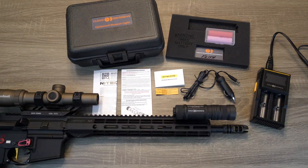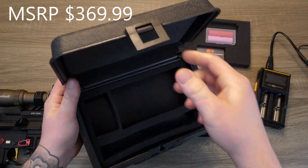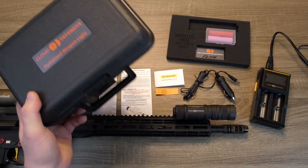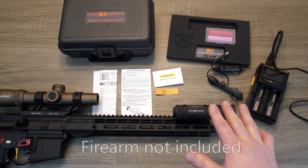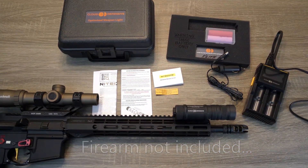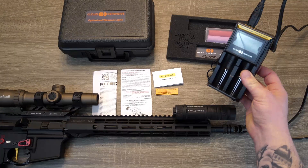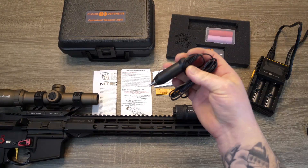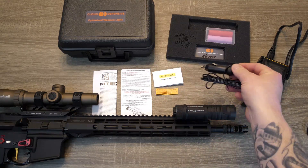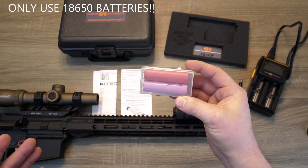Let's see what's in the box. Cloud Defensive is shipping their optimized weapon light with its own hard case, and that's very nice to see — pretty durable case. Everything you see here on the table is what comes inside when you open it for the first time. You're going to see a dedicated charger — a professional grade charger, which we'll get into in a bit. It comes with an adapter so you can charge it right in your car. And it also comes with two batteries — 18650 batteries.